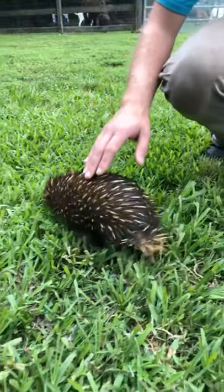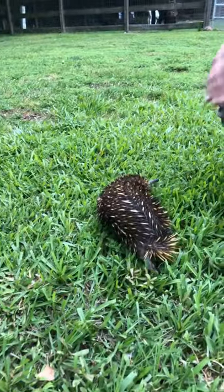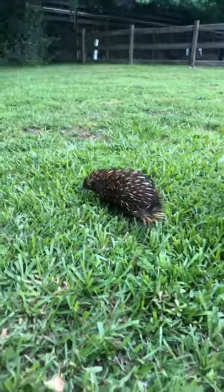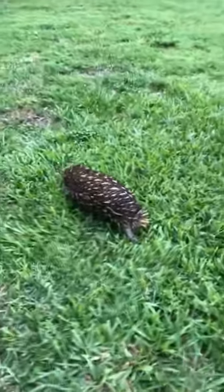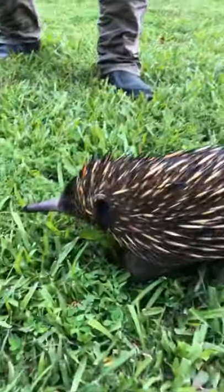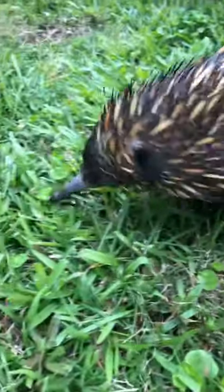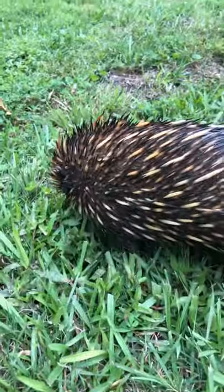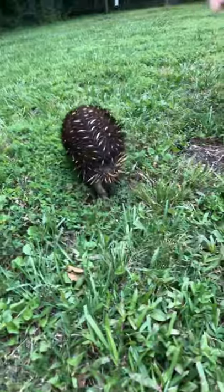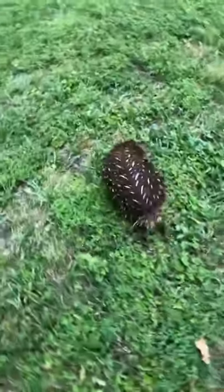Where you would find this little girl in the wild: short-beaked echidnas are distributed all throughout Australia and are also found in the southern portions of Papua New Guinea. They are a fossorial mammal, meaning that they spend much of their time underground, and that's where their main prey items live. In the wild, her main prey items would be termites, ants, worms, and grubs.